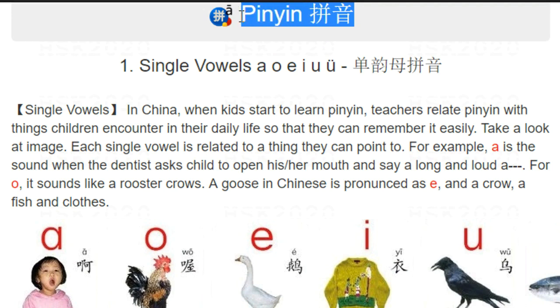HSK 2020 Pinyin. Hi, I'm Lao Xu. Today we are going to learn something about Pinyin, the phonetic system for Chinese characters.